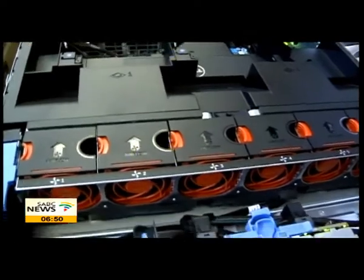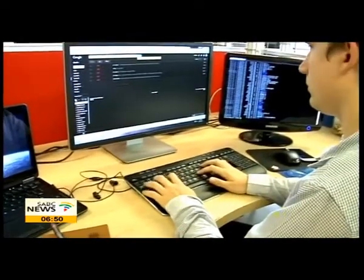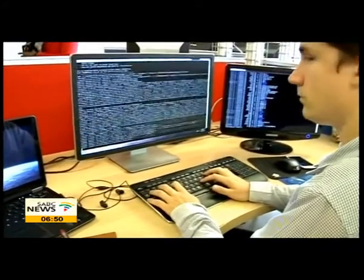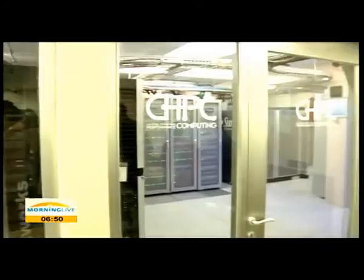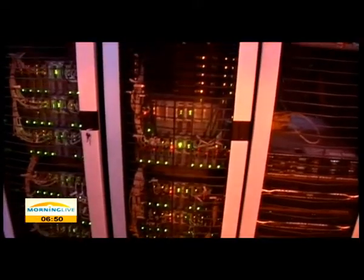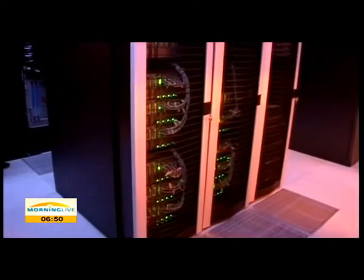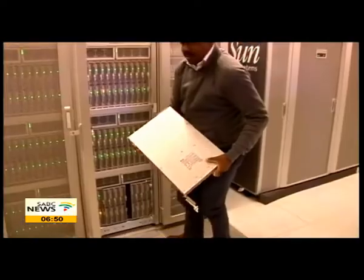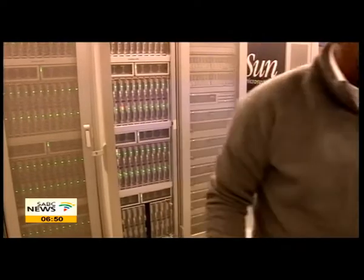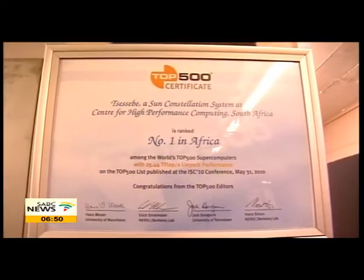Running under the Council for Scientific and Industrial Research, the Centre for High Performance Computing conducts different research programmes. In the past, if a client wished to do research in big volumes, they would have had to travel overseas and get the results months later. Now, with sophisticated computing provided here, works of the same size could be returned in just under a week.